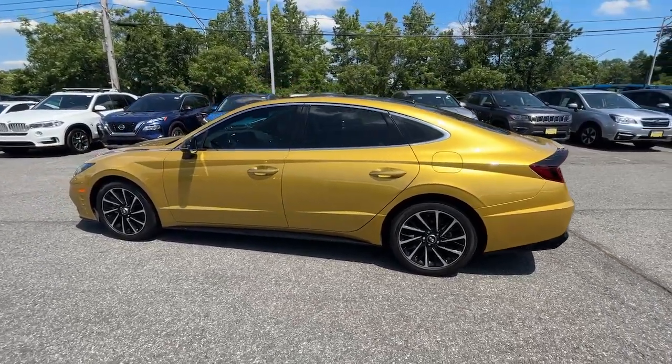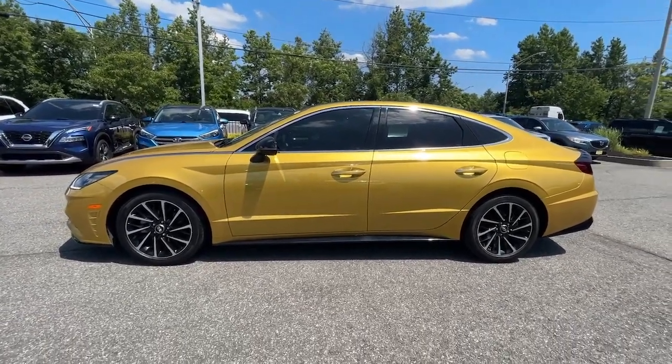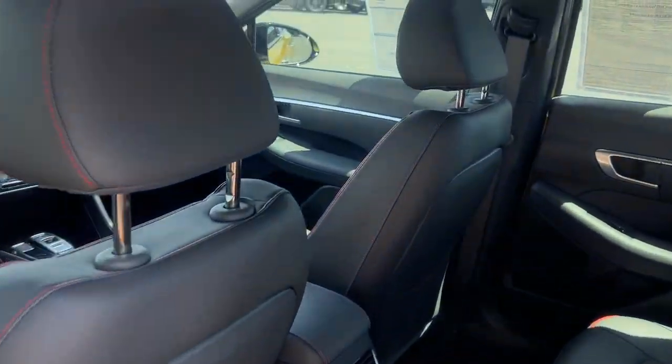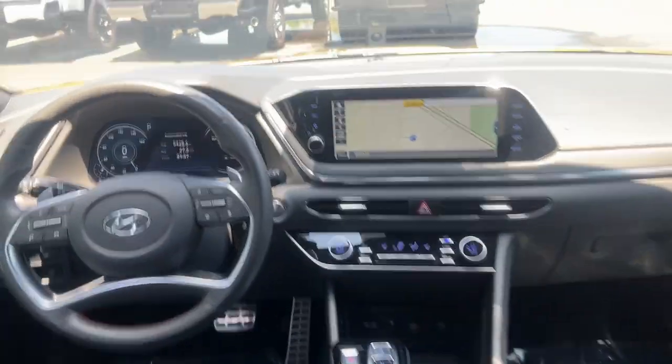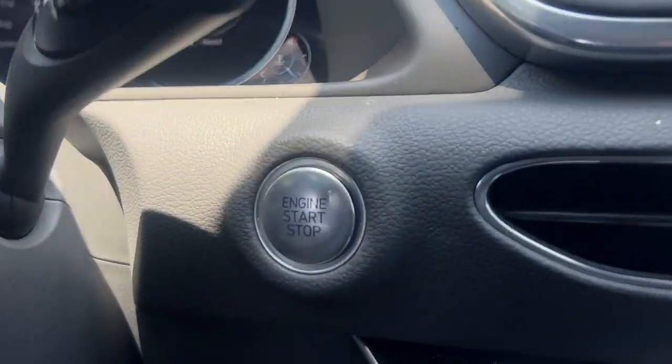These are just some of the great options this vehicle comes with: Apple CarPlay and/or Android Auto, wireless charging station, panoramic roof, navigation system, heated driver's seat, keyless entry, backup camera, premium sound system, heated mirrors, and satellite radio.